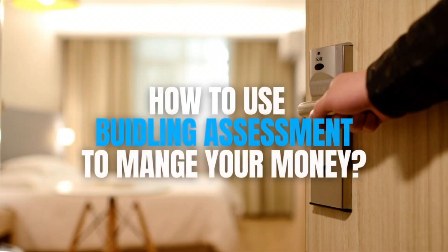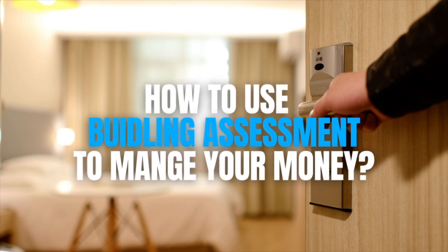If you own, operate, or manage a high-end resort or hotel, what is another way you can manage and spend your finances wisely? I'm Britt from WB Trees Consultants and WBTC3.com, and I'm here to explain how to use building assessments to manage your money.